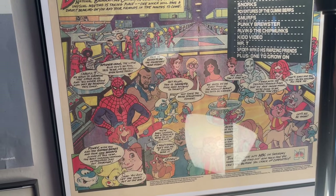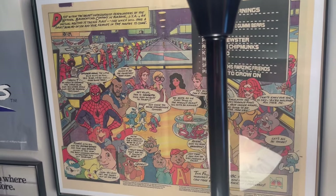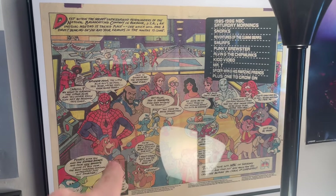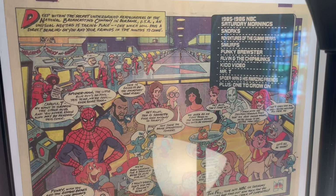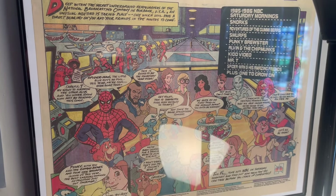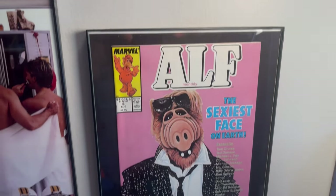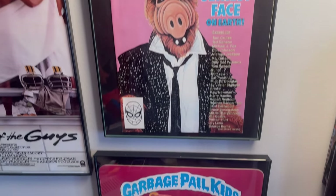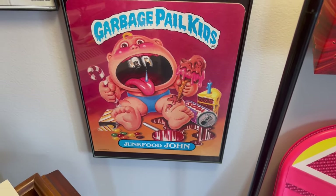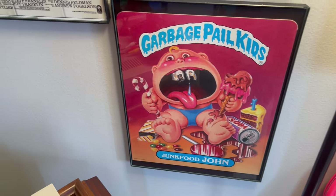This is one of those Saturday morning fall preview type things. These would show up in TV guides and in comic books and I framed one of them. You best believe I was watching this lineup for sure. Elf comic. I had a ton of these when I was going to school in the 80s — Garbage Pail Kids folders. I've got a few of them actually, but I wanted to frame one.